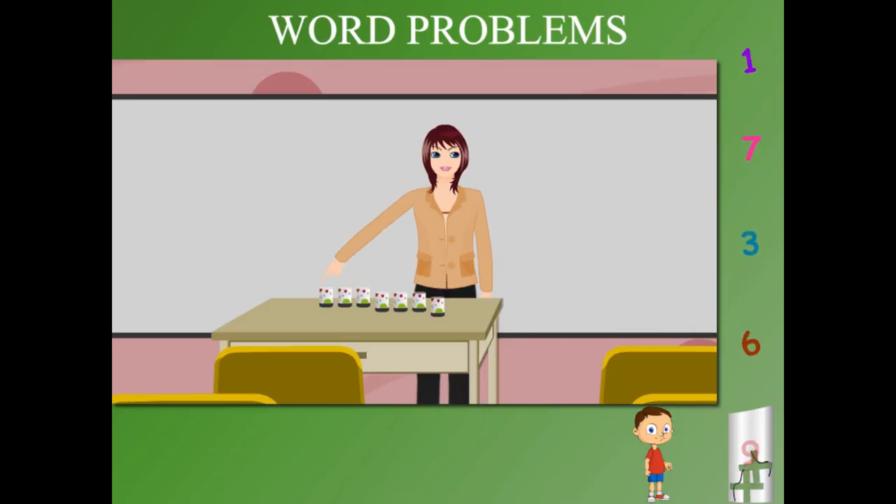Teacher Jane counts: 1, 2, 3, 4, 5, 6 and 7. 7 tumblers left. Quite simple.